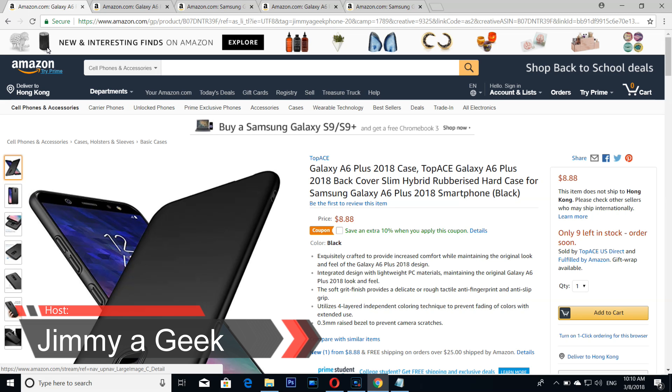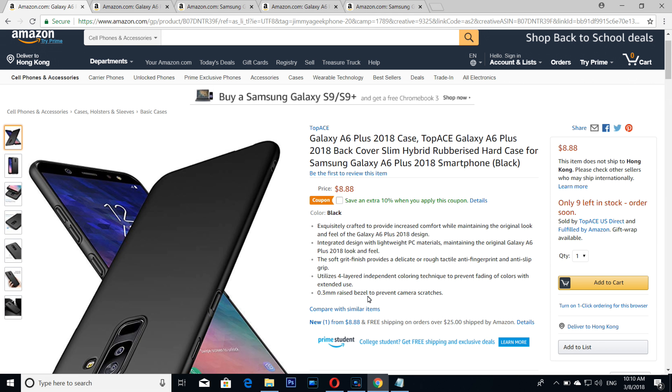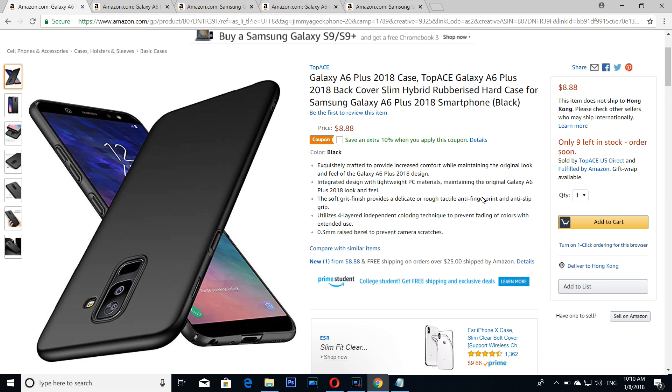What's up guys, it's me Jimmy XO here. The top five Galaxy A6 Plus cases for the Samsung Galaxy A6 Plus. The number five from the top — look at the beauty of it — is a simple, elegant case.